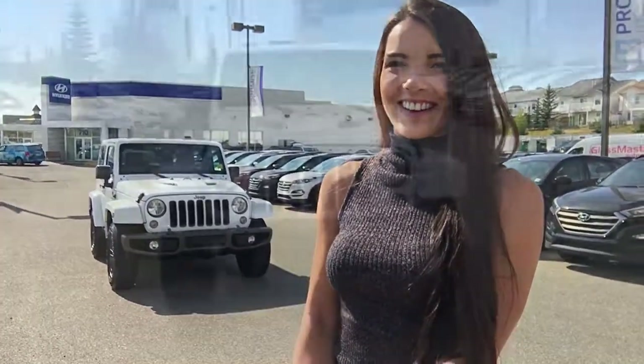Hey everyone! I'm Alyssa here at Crowfoot Hyundai and today I'll be walking you through this absolutely beautiful 2016 Jeep Wrangler Sahara 75th Anniversary Edition. This vehicle is basically brand new — it has just over 10,000 kilometers on it and it looks awesome. Let's get started.